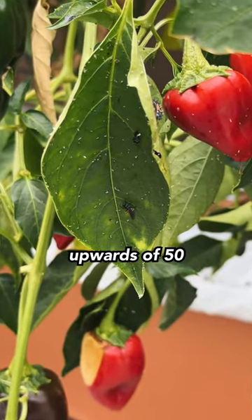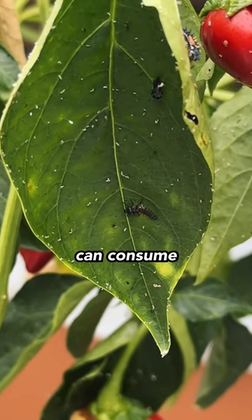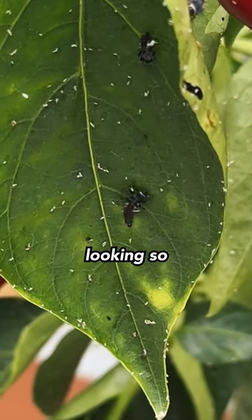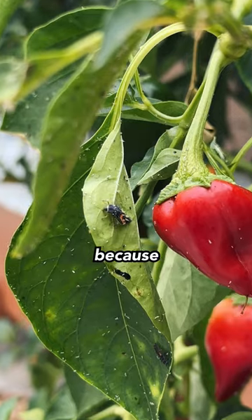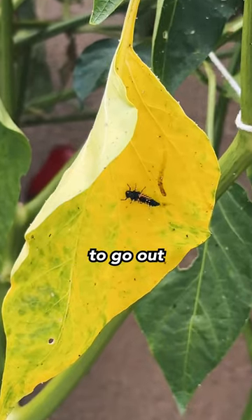Each female ladybug can lay upwards of 50 eggs daily, and each of those larvae, when they hatch, can consume 50 to 60 aphids per day. They're a little bit spooky looking, so if you're a first-time gardener seeing one of these guys in your garden, don't freak out because they are a truly beneficial insect.